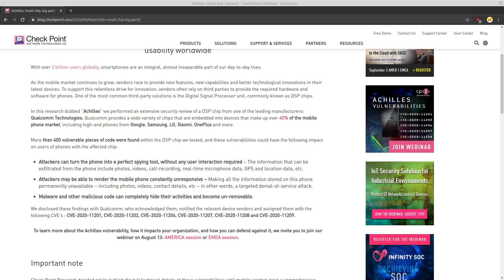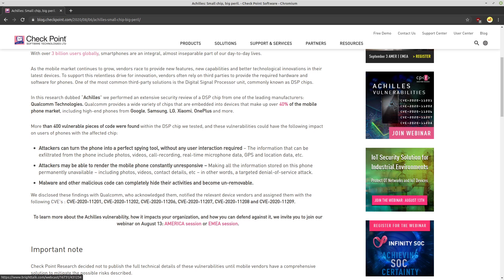This information was first released by Checkpoint, which is why I have their blog up. They also have links to a webinar taking place tomorrow where they'll give information about ways to potentially defend against these vulnerabilities. Since the majority of Android phones use Snapdragon processors, this is likely going to affect the majority of Android phones, although it's unclear exactly which models of the Snapdragon processor are affected.